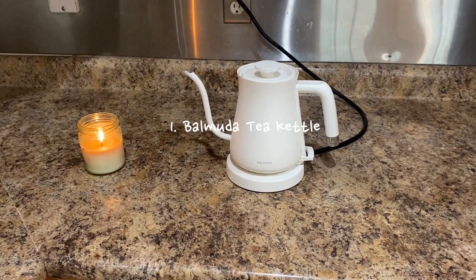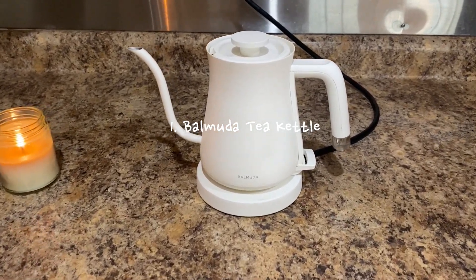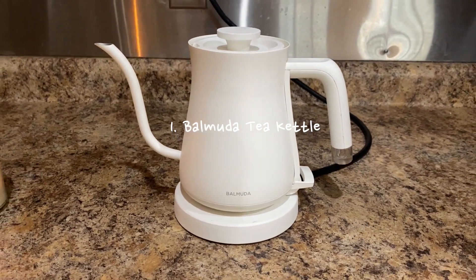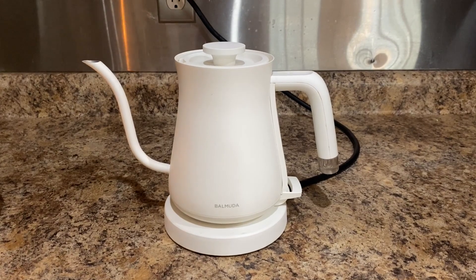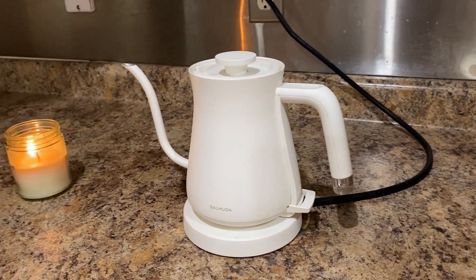My first product is my Balmuda tea kettle. I have talked about this tea kettle before. It is the best tea kettle I have ever had. It heats the water in seconds and gets really hot. If you drink a lot of tea or pour over coffee, I can't recommend this tea kettle enough.